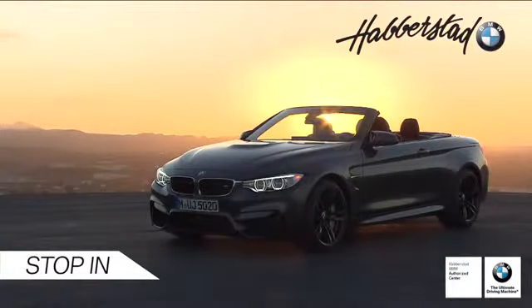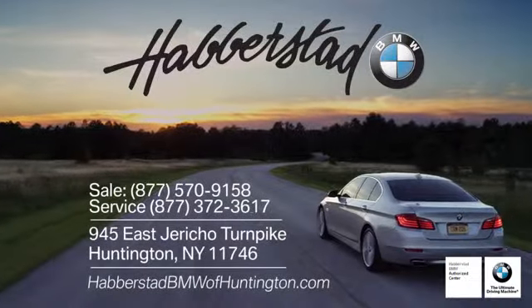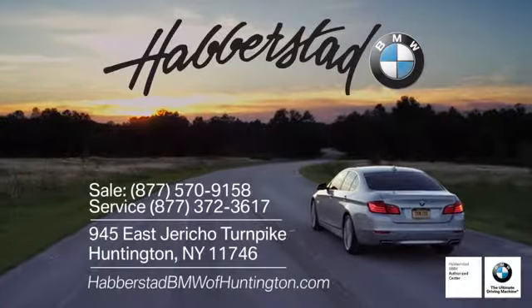Call, click, or stop into Haberstad BMW of Huntington today. We're conveniently located at 945 East Jericho Turnpike in beautiful Huntington.